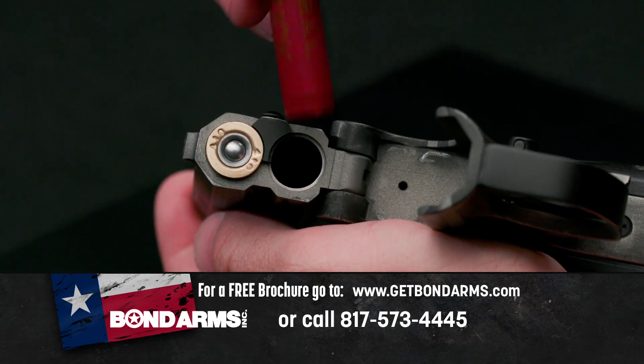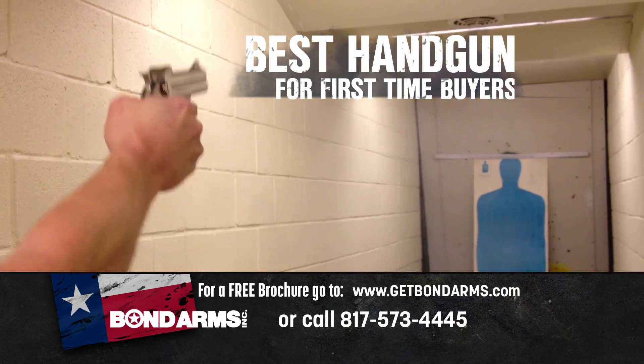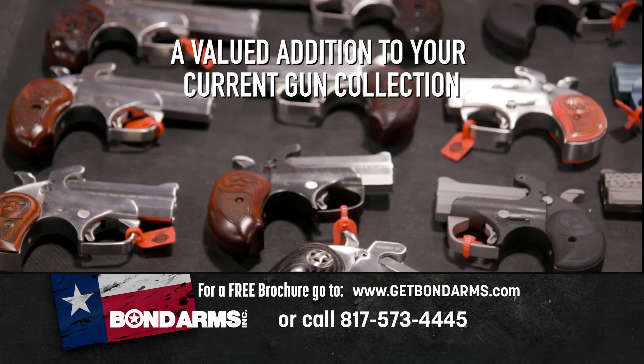That was badass. It's so versatile, so safe and so simple to use. This is perhaps the best handgun for first-time buyers or a valued addition to your current gun collection.